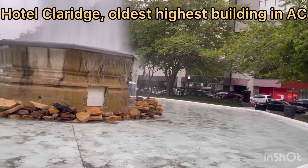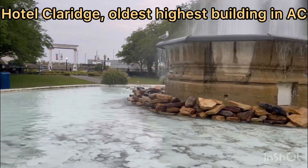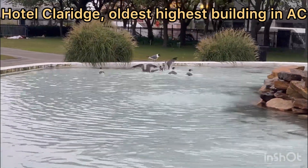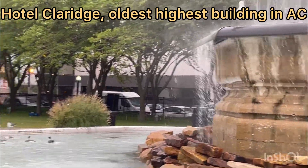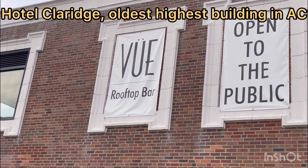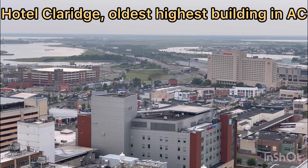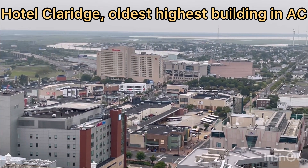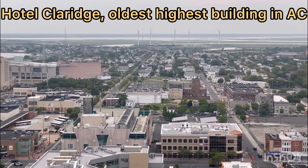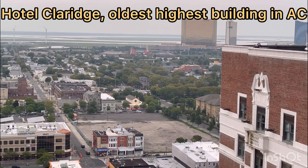You can see the birds down there. I just came with my wife to the highest top floor of the Clarice, where there is a bar. It's a 42-story building, and from here I'm taking a panoramic view of Atlantic City.